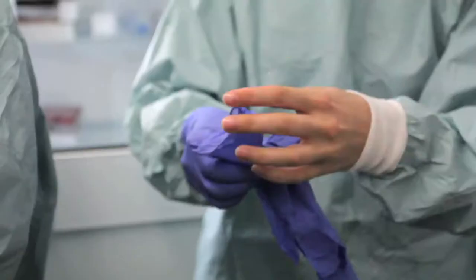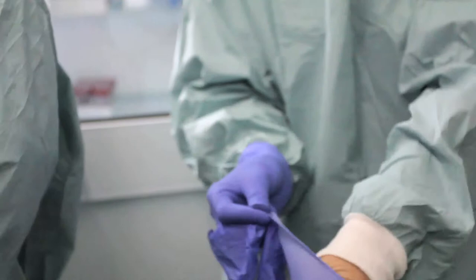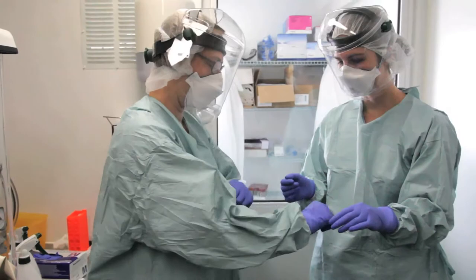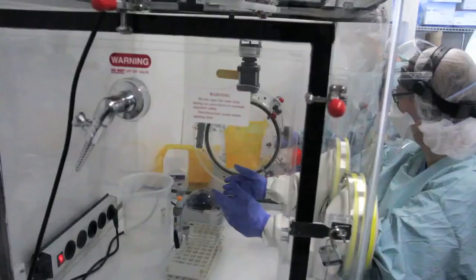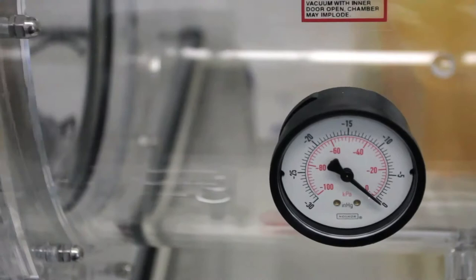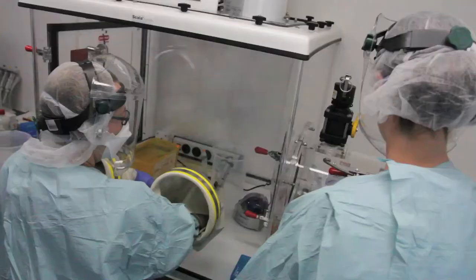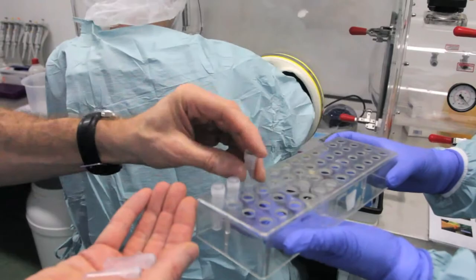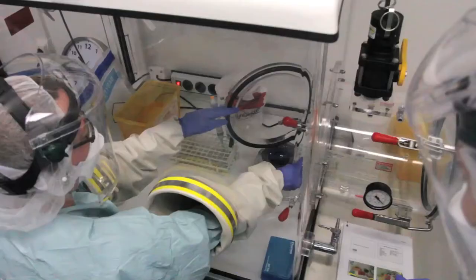This ordinary-looking shipping container is, in fact, a high-tech mobile lab, especially equipped to perform the polymerase chain reaction test, the most accurate way to diagnose Ebola within a few days of the onset of symptoms. The lab, donated by Save the Children with funding from the government of the Netherlands, was shipped in a Dutch Navy vessel and then transported by land to this remote location right outside the International Organization of Migration-run Ebola Treatment Unit, ETU.